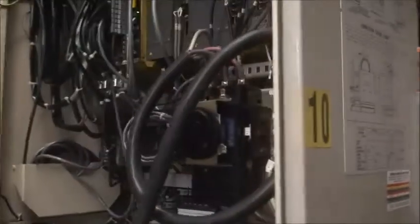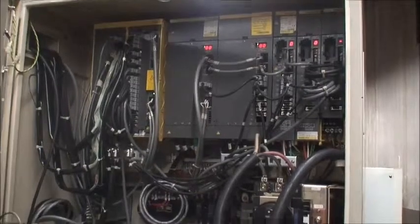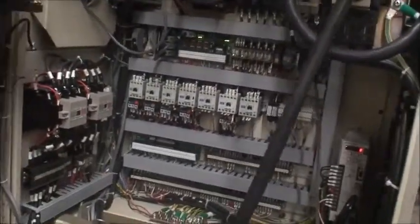Here's the inside of the cabinet — everything is in good condition, all intact, nothing wrong, everything works well.